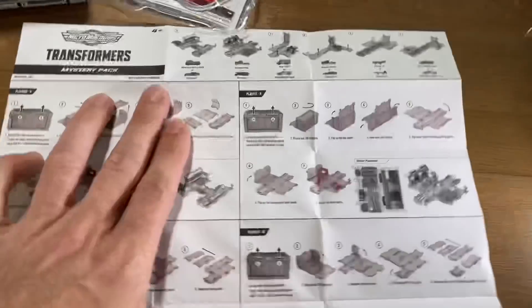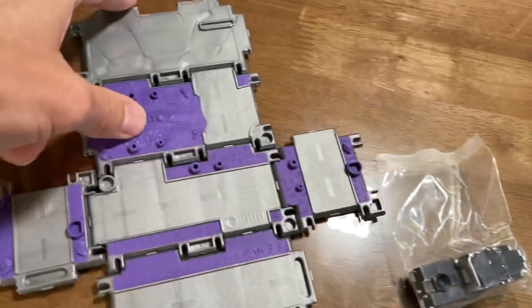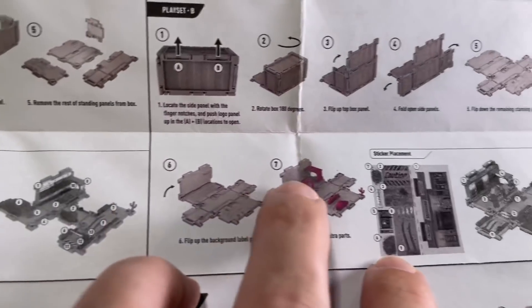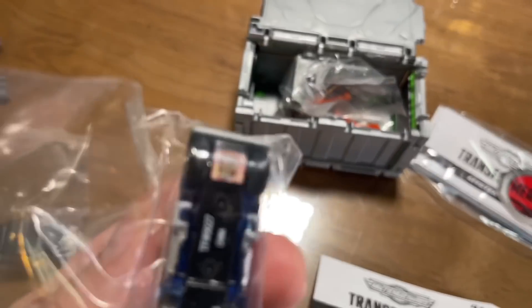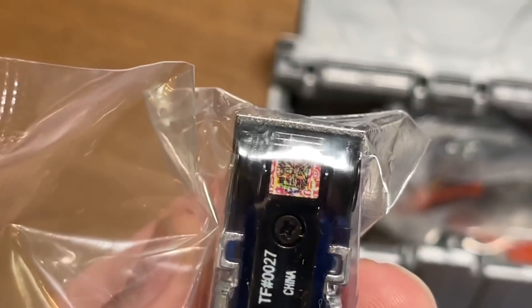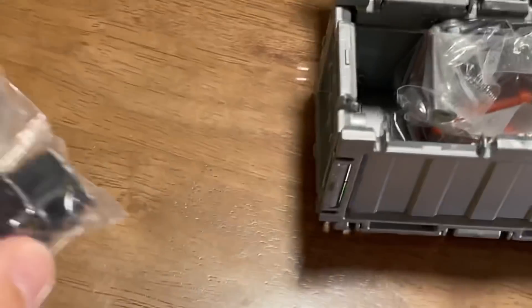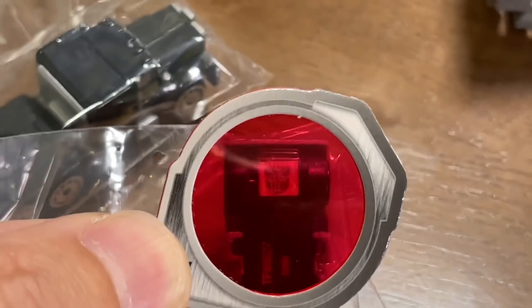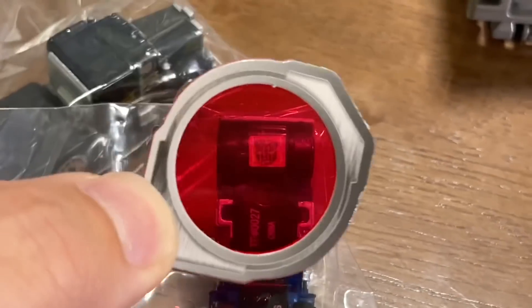I never looked at the back of the instructions — the decoder thing reveals hidden Alliance of Autobot or Decepticon. Let me open this up. You place the decoder here and cut something — I see there must be a sticker involved. I'm going to build these for sure. You can already see what it's going to say, and obviously it's going to be a Decepticon sign if this is Nemesis Prime. Big surprise — Autobot. Cool for kids, I suppose.